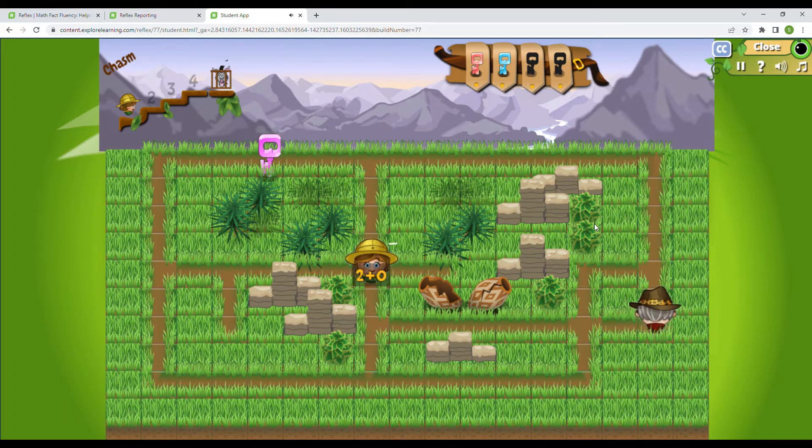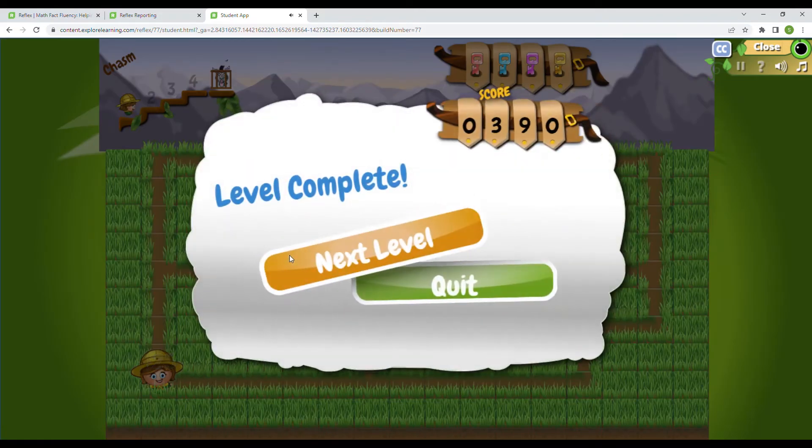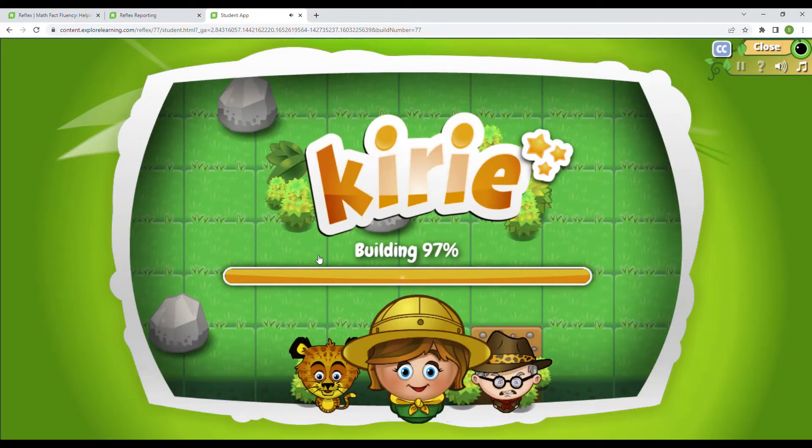2 plus 0 is 2. 5 minus 3 is 2. And over here, 4 plus 6 will be 10. There's one more key. 8 plus 3 equals 11. This is the gold key — the one that is not here yet — and that'll get us to our next level. 25 points for that. Next level. We're going to be on level 2 now. We have to get to level 4 before we can rescue our pet buddy.